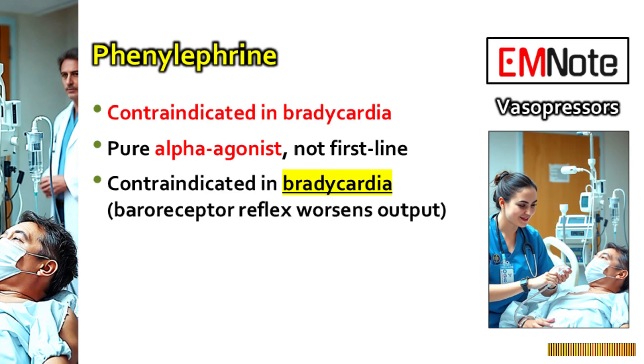Let's talk about phenylephrine — a pure alpha agonist, just vasoconstriction. When is it strictly contraindicated? The big danger zone is pre-existing bradycardia, a low heart rate. Phenylephrine causes intense vasoconstriction, clamping down hard on blood vessels everywhere, rapidly driving up systemic vascular resistance and therefore blood pressure. The body reacts to that sudden pressure spike with a powerful baroreceptor reflex — it senses the high pressure and tries to compensate by slowing down the heart rate. If the patient's heart rate is already slow, this reflex slowing can be dramatic, even dangerous. You might fix the pressure number briefly but severely worsen overall cardiac output by dropping the heart rate too low. Don't trade low pressure for severe bradycardia.